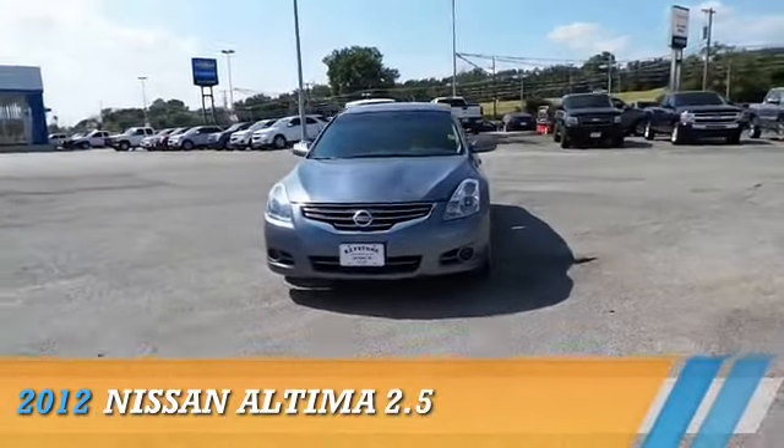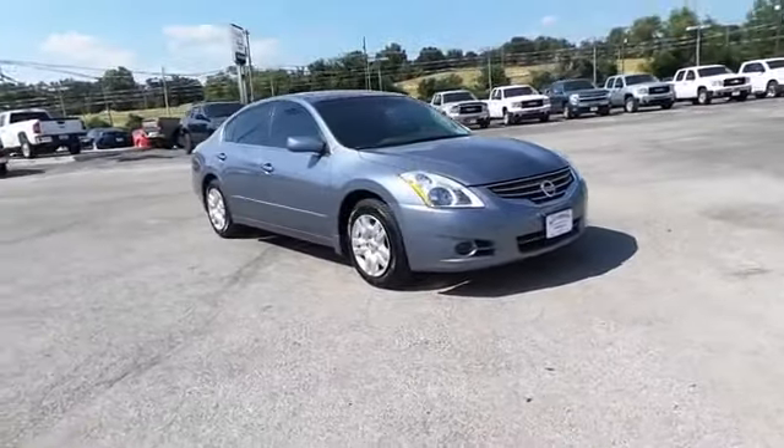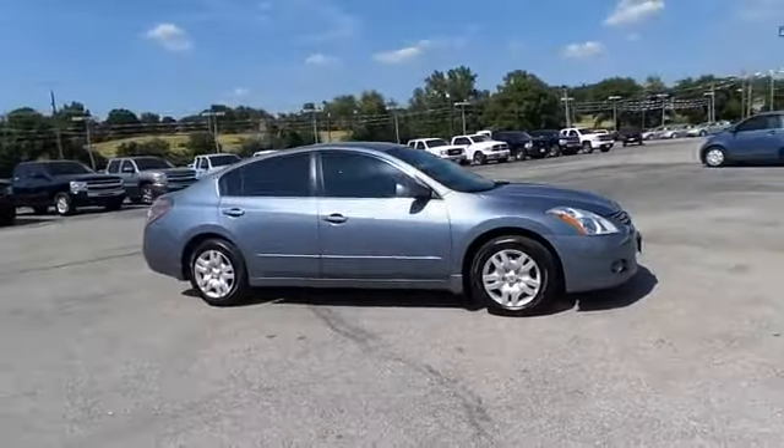Presenting the 2012 Nissan Altima, powered by front wheel drive, a 2.5 liter 4 cylinder engine, and a manual transmission.